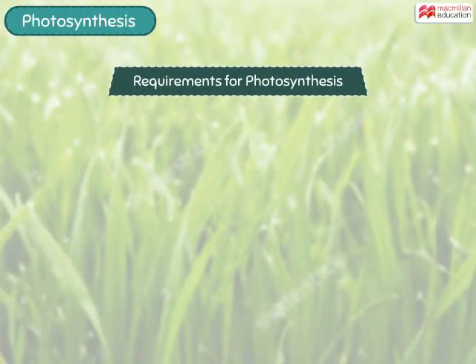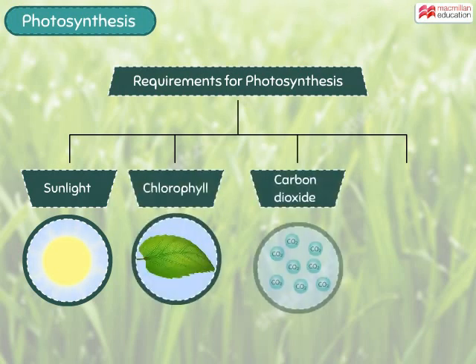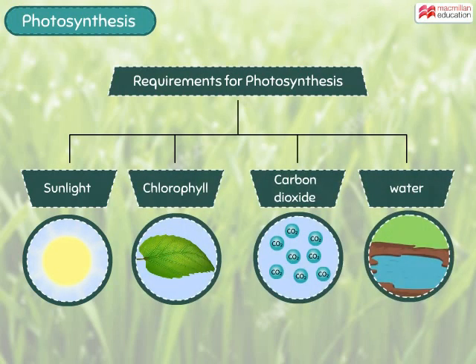The important things needed by a plant to perform photosynthesis are sunlight, chlorophyll, carbon dioxide and water.